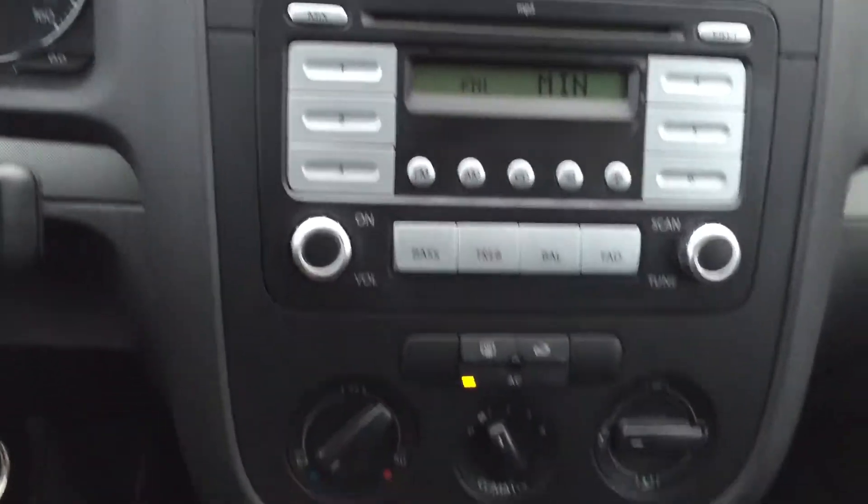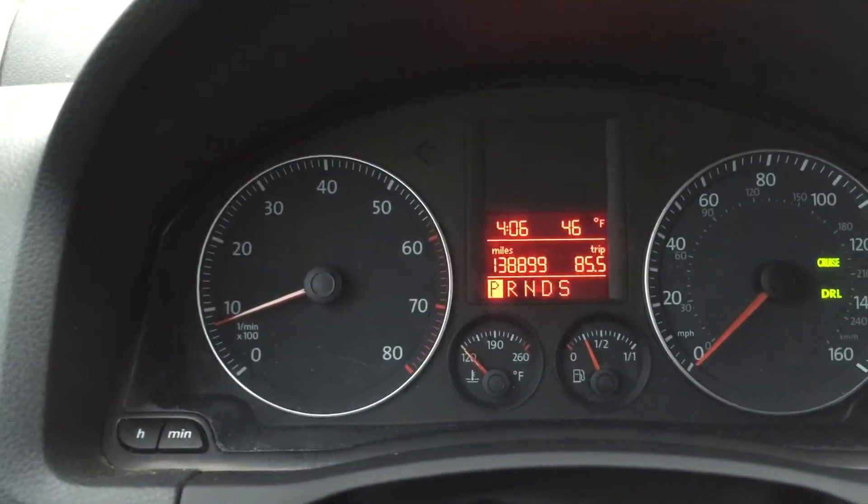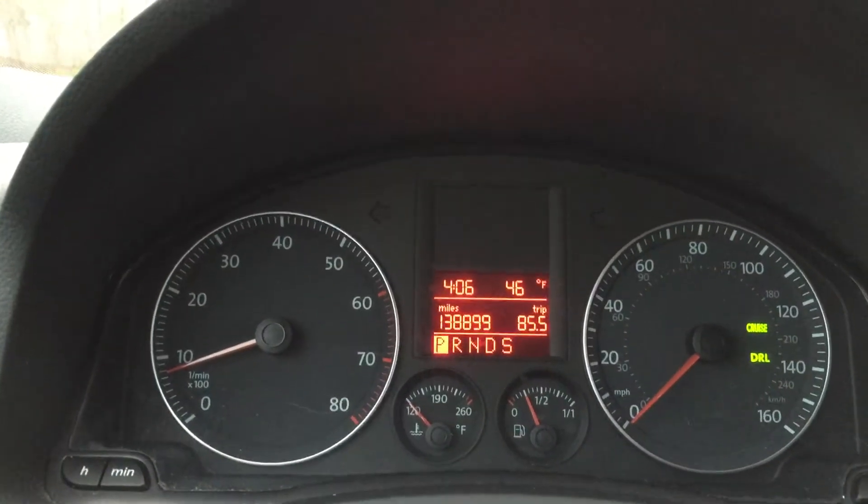The stereo sound is pretty good. AC blows cold. The odometer reads 138,889 — or 899 miles.